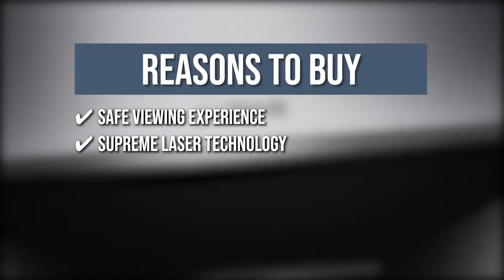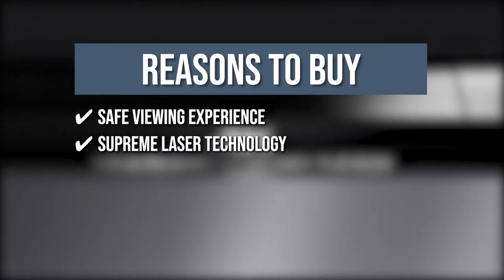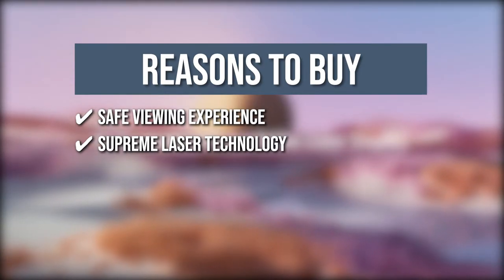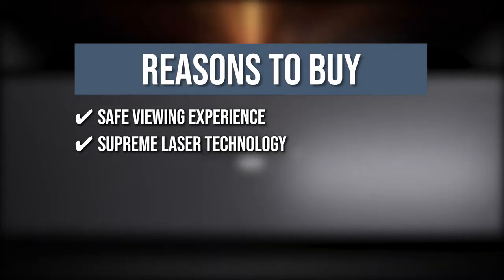Supreme Laser Technology: Aura's advanced laser illumination and astonishingly rich color depth empower its outstanding performance. Unlike with traditional TVs, you get consistent brightness for years, a brilliant color display, diffused lighting without reduced picture quality.